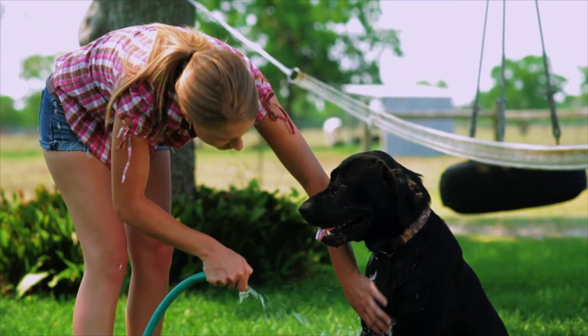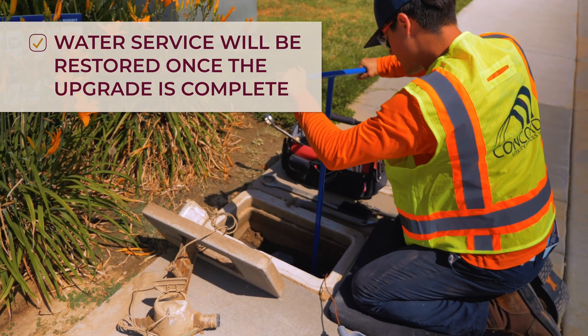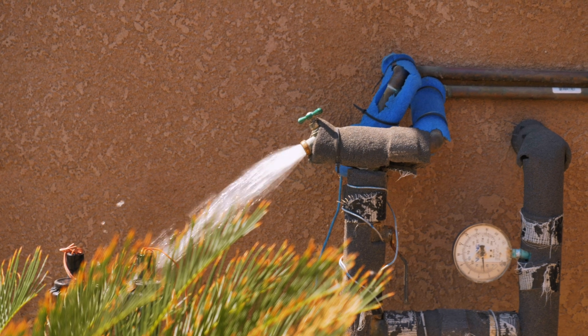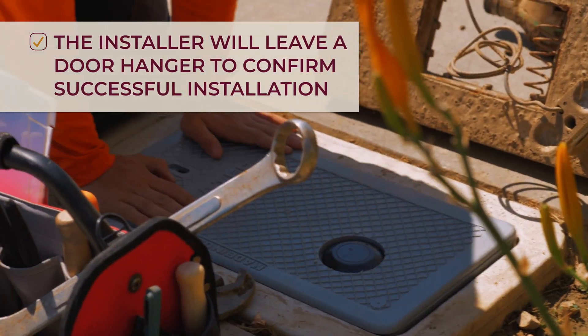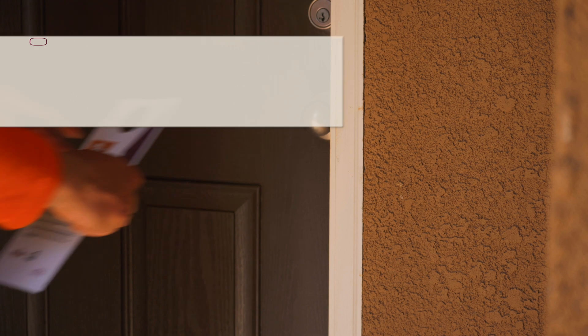Water service will be restored as soon as the upgrade is complete. And when possible, your installer will use an exterior hose spigot to release any air trapped in the line. After the installation process, the installer will leave a door hanger confirming your upgrade was successful.